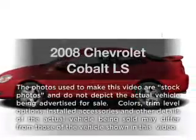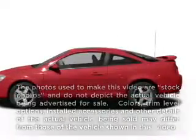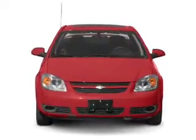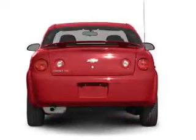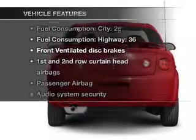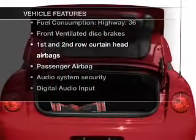Introducing the 2008 Chevrolet Cobalt. Travel the roads in style and comfort in this great vehicle with an efficient four-cylinder engine connected to a smooth-shifting automatic transmission, and with these notable features you won't want to miss out on the opportunity to own this amazing ride.